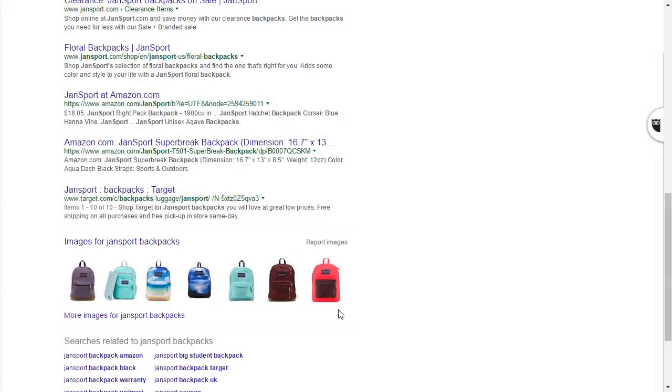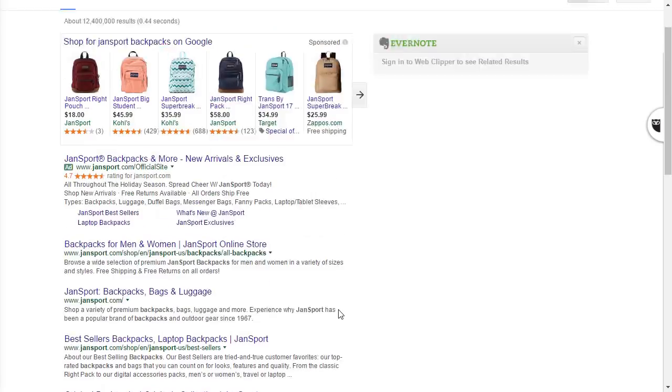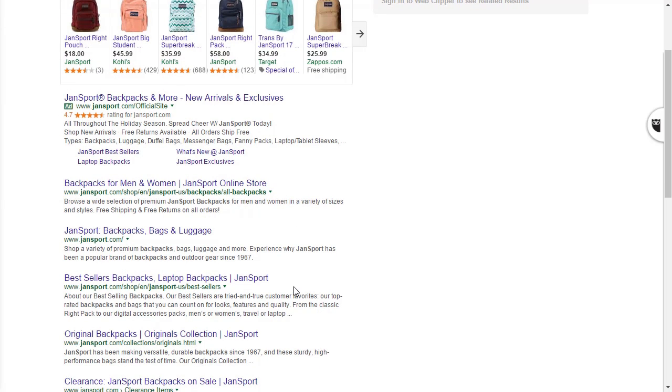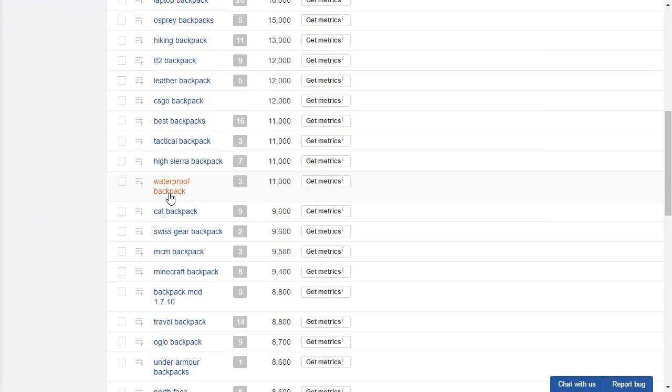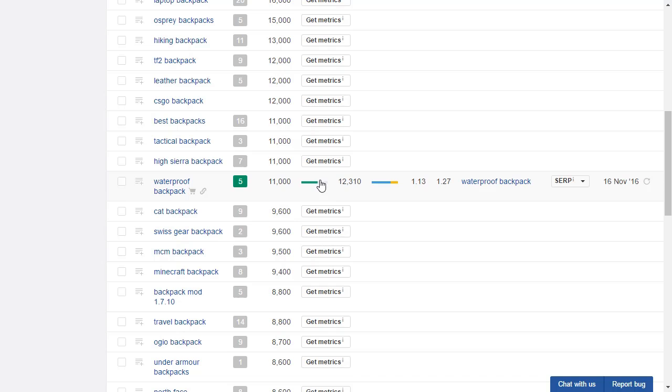Notice that all of these features take up room on page one of the search results, which means people have to scroll further to see the organic search results, even the top three results, and they may not actually click on any of them. For this demo, let's take waterproof backpack. First, I'll refresh the metrics, then we'll open it in a new tab and look at the overview page for the keyword.